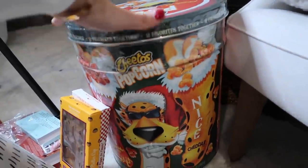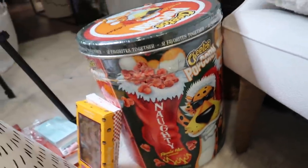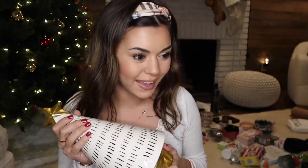And this big tin of Cheetos popcorn - it comes with the cheddar and the flaming hot inside. Ooh, the naughty side! Well, that is the stuff I got for Christmas 2021. I love everything I got, it's all so cute. So thank you mom and dad, and I can't wait to open everything up and start using it all. I'm really excited for the new year as well, and I hope you all had an amazing Christmas and a happy holiday. I will see you guys all in the next video. Bye guys!